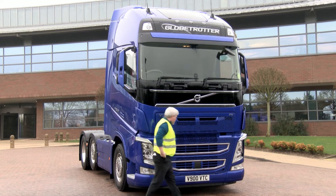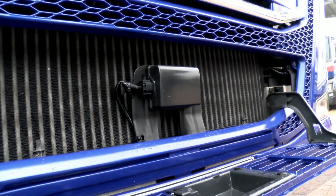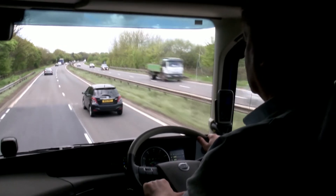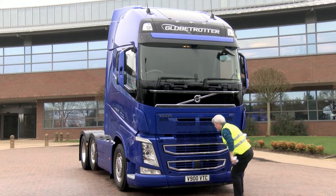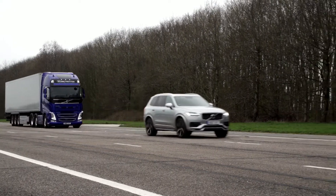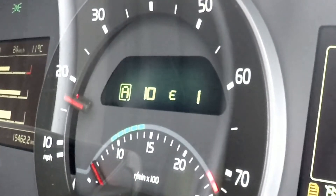Let's now look at the two key components of the system. Firstly, you'll notice the radar in the lower grille. Its key role is to continually monitor the speed and distance of any motorised vehicle in front. The system works with trucks, cars and motorbikes. The radar is supported by a forward-facing camera that identifies the object. The fusion between the radar and the camera results in a pretty accurate description of the object, and by working together, this eliminates any false warnings that may lead to an unnecessary braking event.